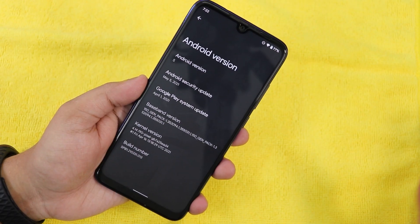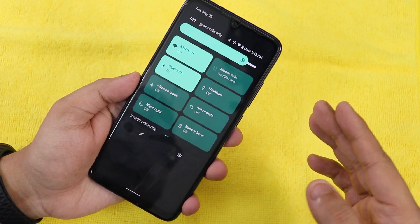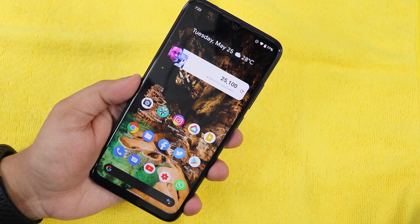In my personal opinion, this is already very very promising. Here is how the recents panel looks right now, and if you look at the home screen, this is how it looks like.